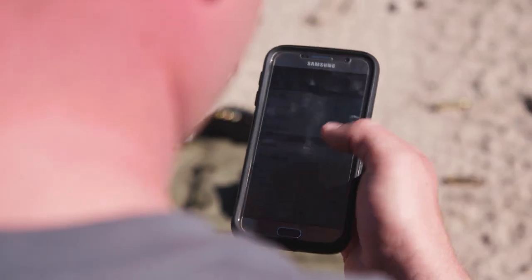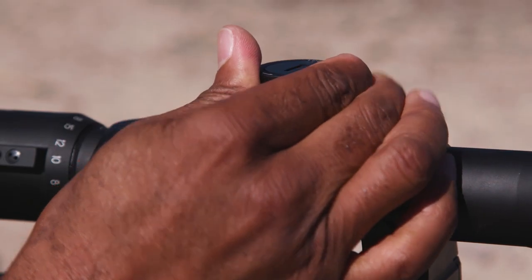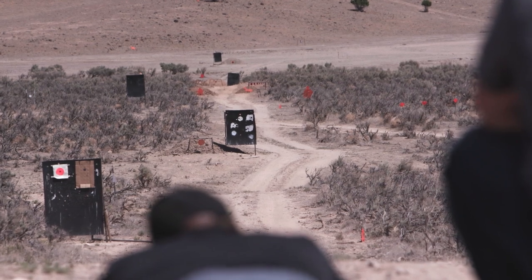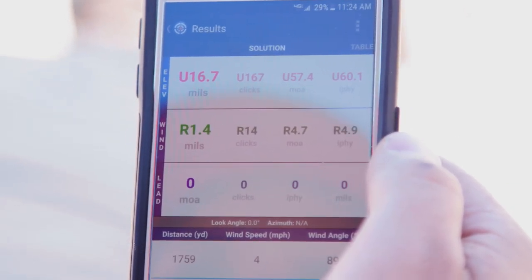Like you said, a cell phone — everyone has one — so it puts a ballistic app in everybody's hand. That way we can calculate what's going on downrange. We put in all the inputs, it's gonna give us good outputs, and that way we can make hits at extended distances. Input some data, it does some calculations, and then we press the trigger and hit at distance. It's gonna help us get on target a whole lot faster.